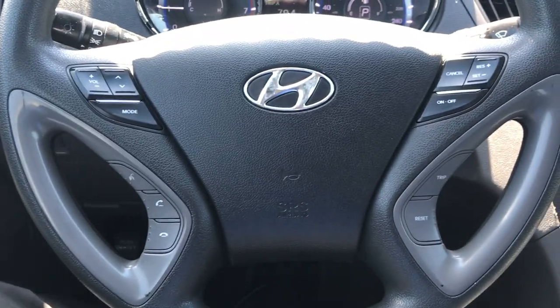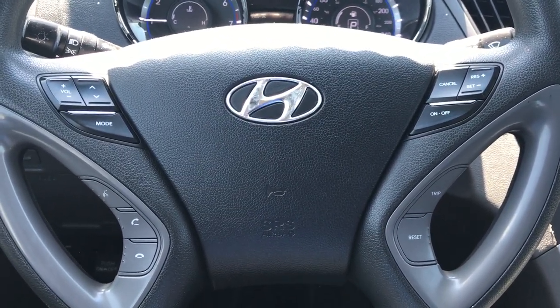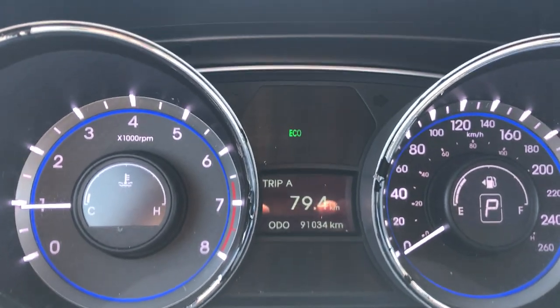Like I said, all your controls are on the steering wheel too — your Bluetooth, volume control, mode, cruise control, and your cluster right there. It only has 91,000 kilometers, so there's still lots of kilometers left in this.